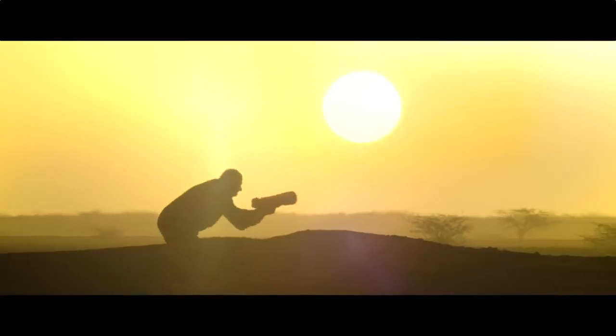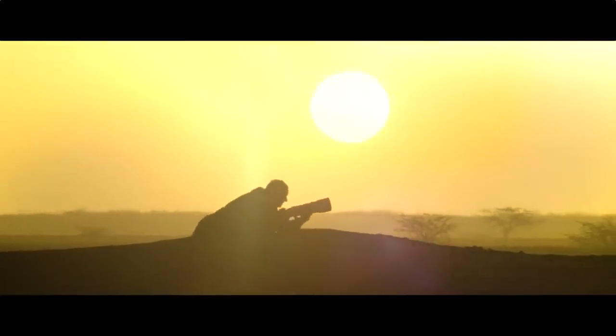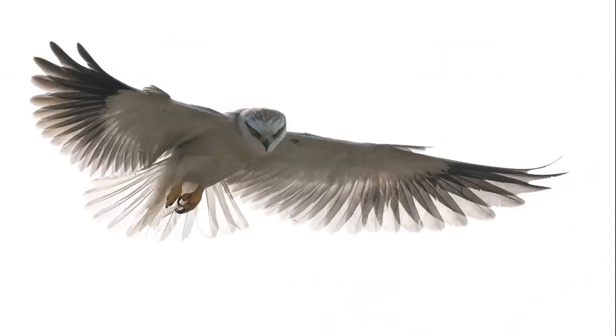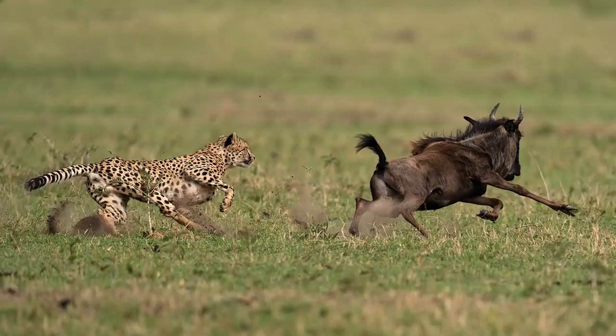What's common between these three extraordinary wildlife photographers besides their love for the wild? Sony Alpha cameras and G Master lenses.